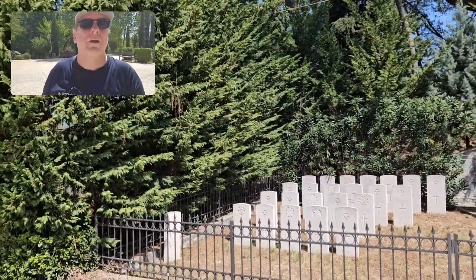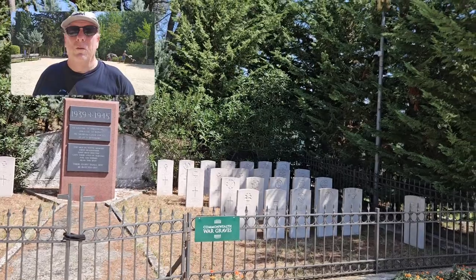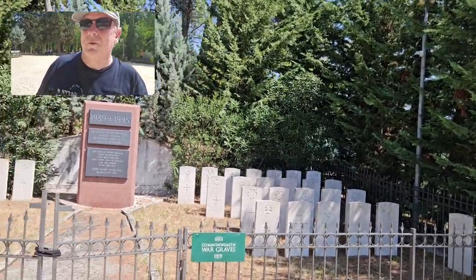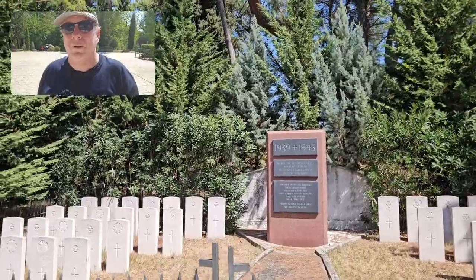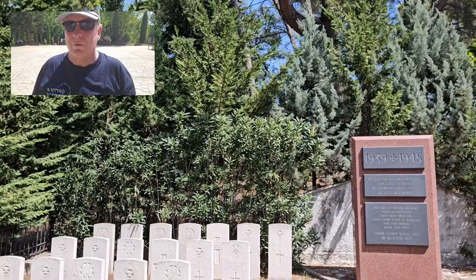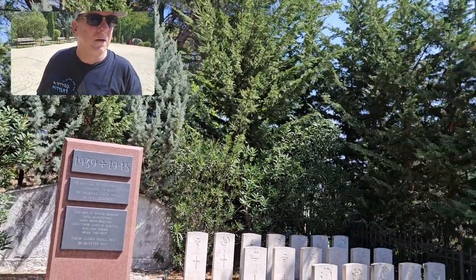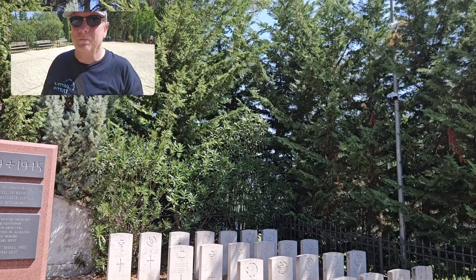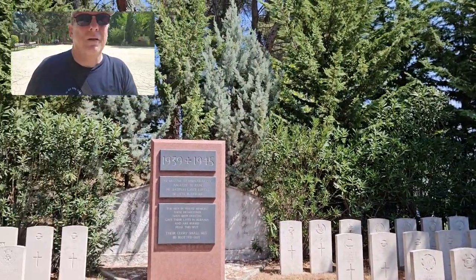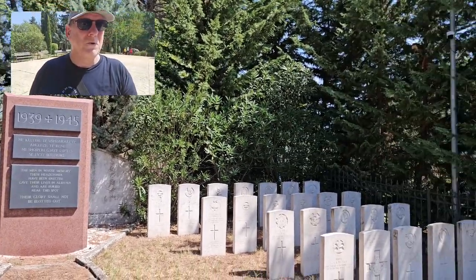This is not something I expected to see in Tirana — a small Commonwealth War cemetery. All these guys are from World War II. There's Royal Air Force, Royal Norfolk Regiment, Highland Light Infantry — quite a spread of people memorialized here. I just didn't expect to see a Commonwealth War Graves monument in Albania. I clearly don't know enough about World War II history in Albania.